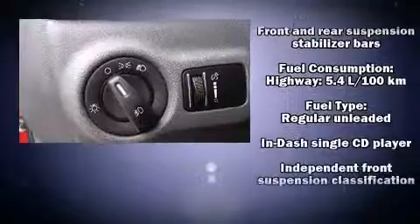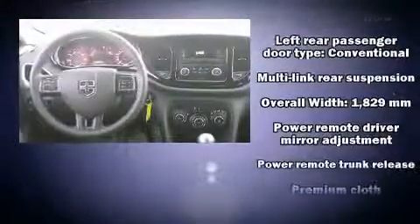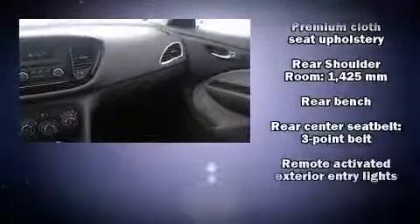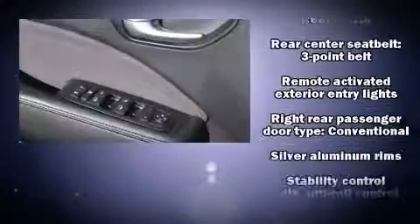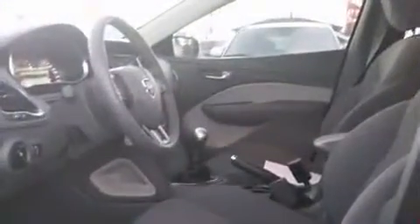Safety features include head curtain airbags, front and rear side impact airbags, traction control, anti-whiplash front head restraints, a panic alarm, and four-wheel disc brakes with ABS. Brake assist technology provides extra pressure when applying the brakes.